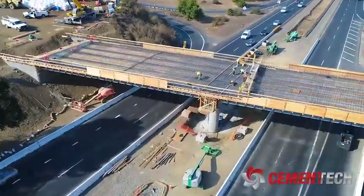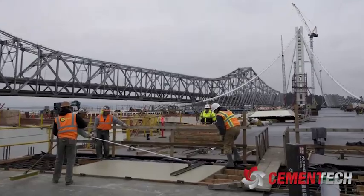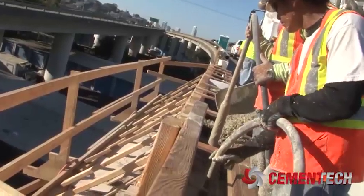Highways, bridges, runways, and other infrastructure are vital parts of the economy and cannot be kept closed for too long. A way to prevent long traffic jams and shutting down roads during busy times is fast-setting concrete.